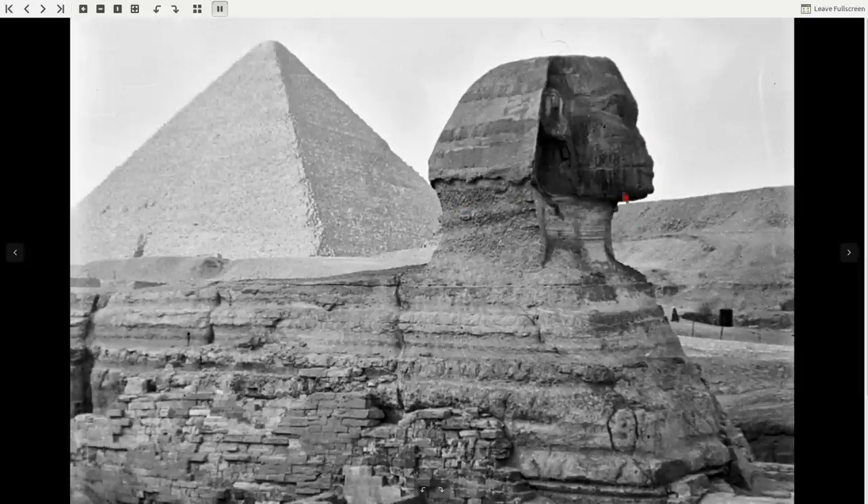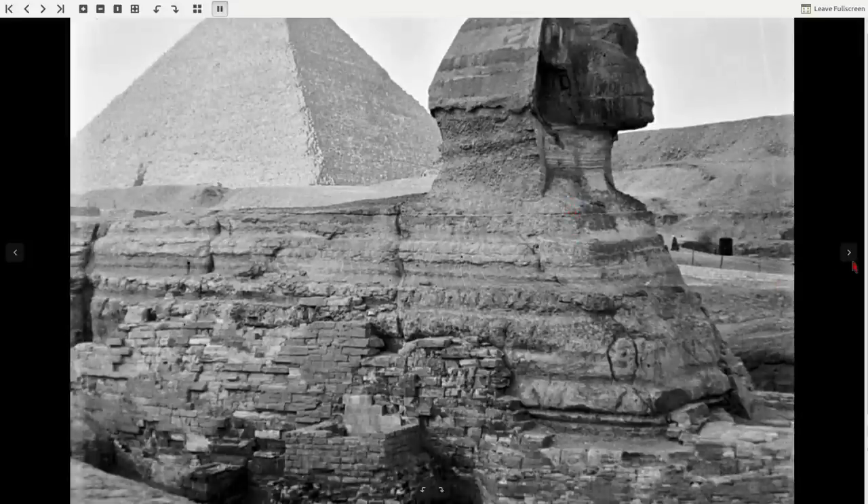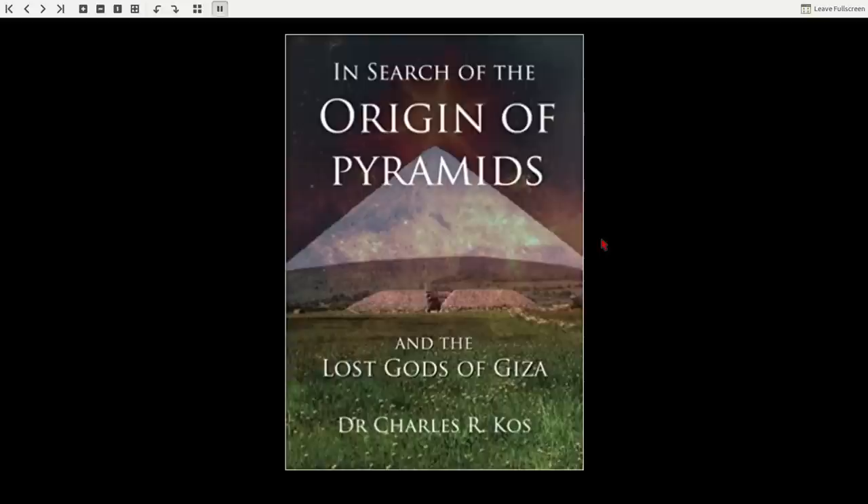It's even a different color to the rest of the Sphinx. It's a different type of rock. These are blocks. And this has been plonked on top in probably the Middle Kingdom times because that's a Middle Kingdom pharaoh, as pointed out by Robert Temple. He also points out this whole thing is a dog.